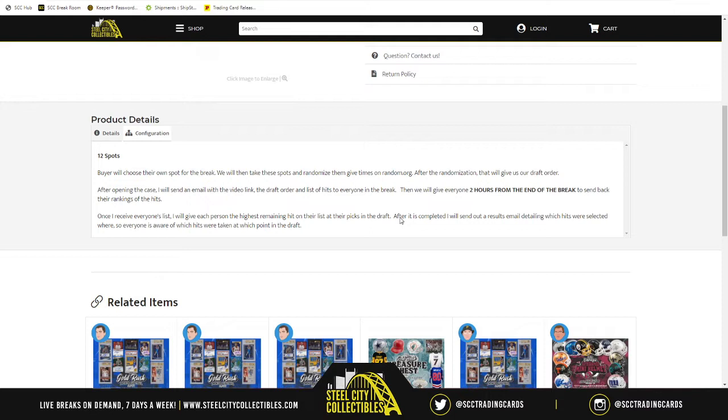Once we open the case and reveal all the cards, and once the video is uploaded to YouTube, I then send an email out to everyone who participated in the break. The email will include the draft order, the list of hits revealed during the break, and a video link to the break on YouTube. From there, you have until 6pm Eastern Time on October 4th — which is tomorrow — to email me back your prioritized list of the cards you want most to least.